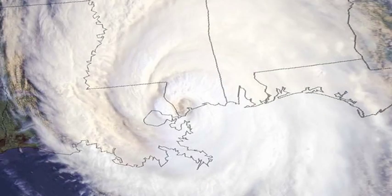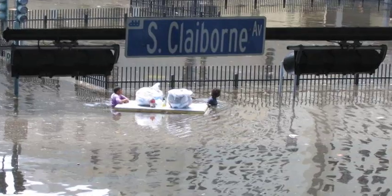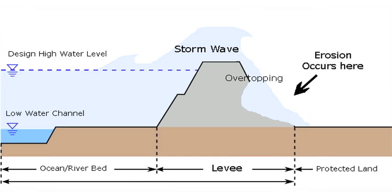Wave overtopping in storms causes the erosion of levees, which may lead to deadly flooding. Sometimes you have a condition where the water level is low, but you have storm-induced waves that are splashing and breaking over that levee, and you get pulses of water that come down the backside. It can be very destructive. What we saw in New Orleans was an effect of waves and surge overtopping the backside of levees.